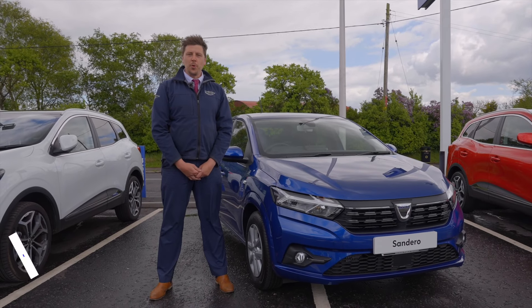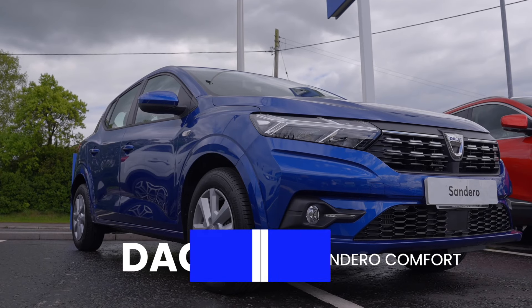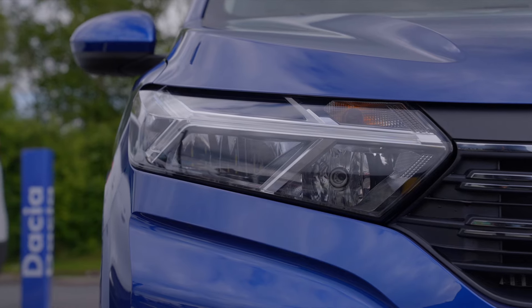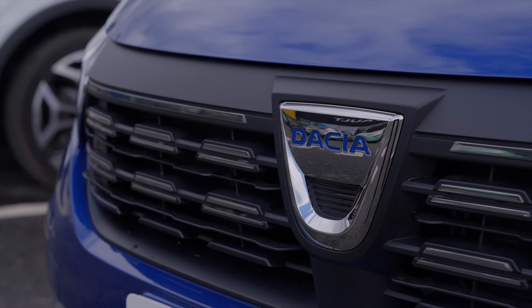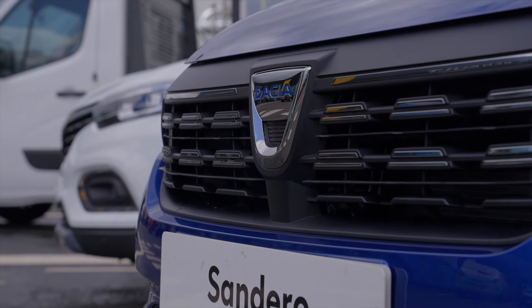Hi folks, Ross here from Shelbourne Motors Dacia. Just going to introduce you to the all-new Dacia Sandero. So what we have is the all-new shaped headlights. We've got Y-shaped LEDs on the grille. We have an upgraded aggressive style and also available in bi-fuel options.